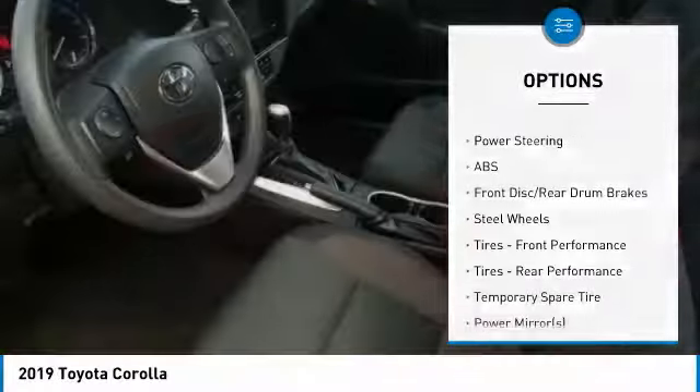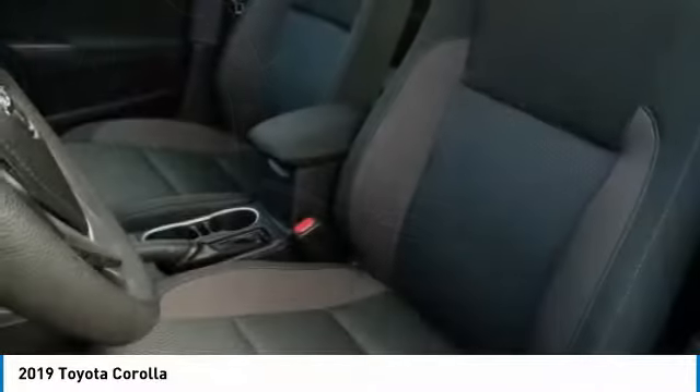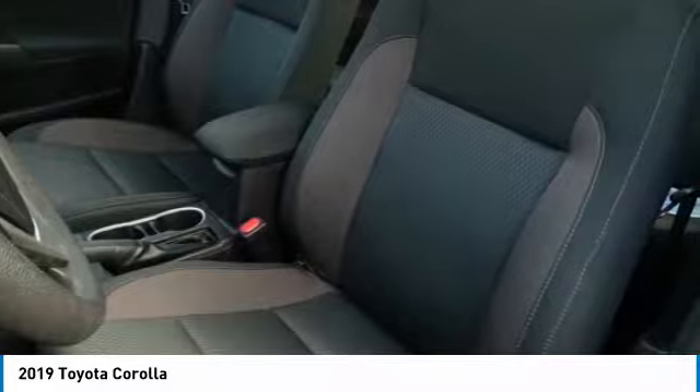Wheel covers, driver illuminated vanity mirror, front disc rear drum brakes, remote trunk release.